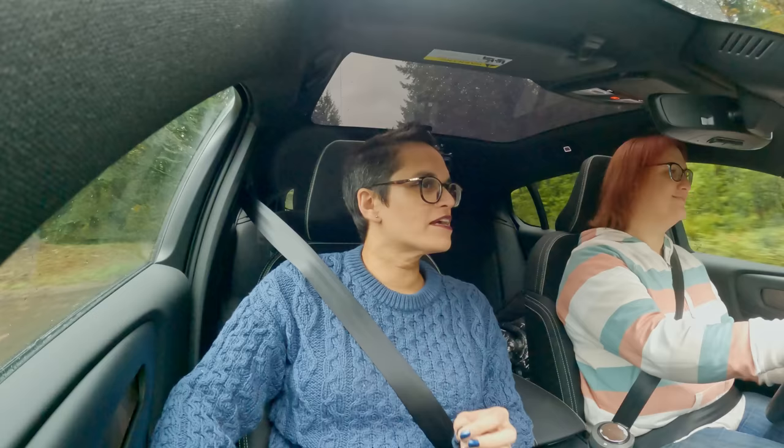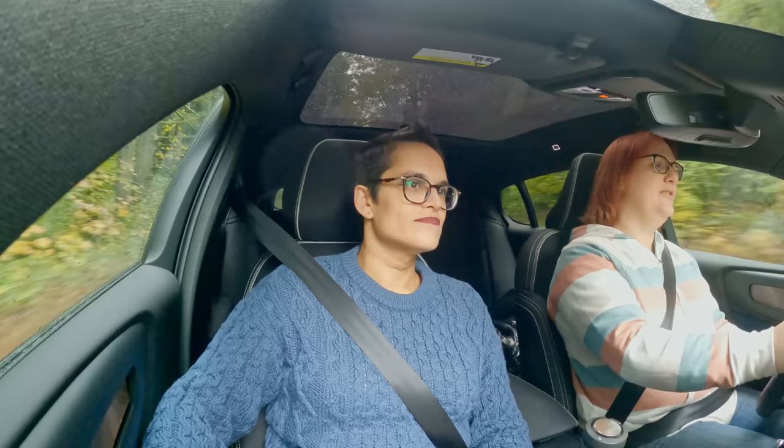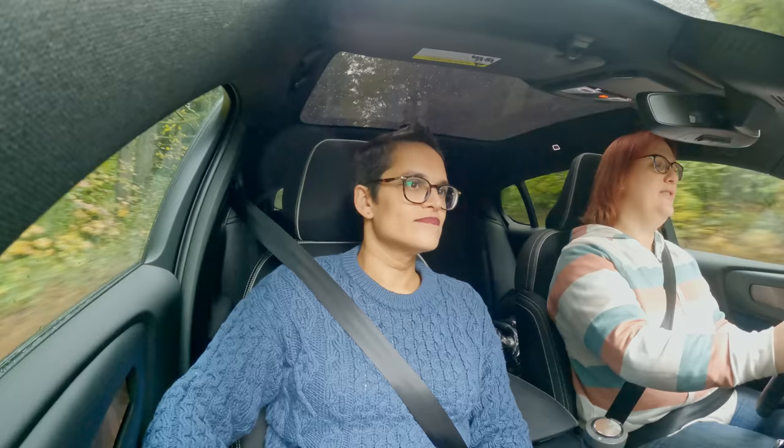I do feel like there's not an enormous amount of road feel, but I don't expect an enormous amount of road feel out of a Volvo. I was surprised to see how responsive the steering is, especially in the lighter steering mode. Parking and manoeuvring in cities is a dream.